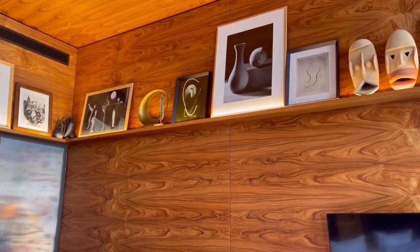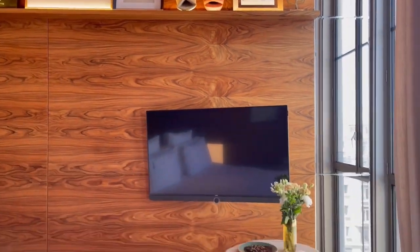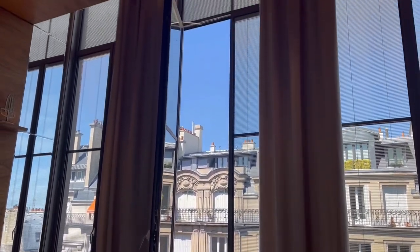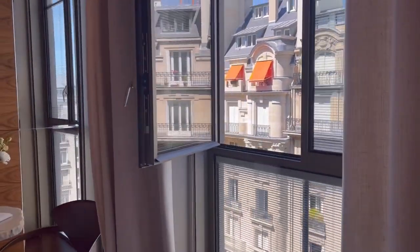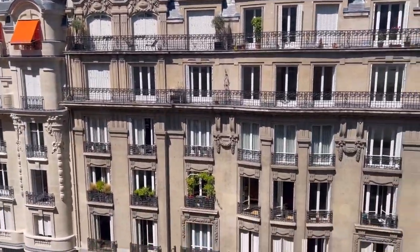It also has a native feel. This is why it's so bright — it's floor-to-ceiling windows and extra extra tall. When we got in, there was music already playing, which I think supports the design here.